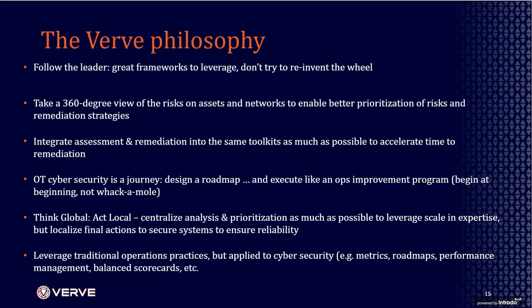I'll hand over to Rick to talk through the philosophy we bring to the OT cybersecurity journey. Our philosophy: first, follow the leader — there are a number of great frameworks to begin with, so don't reinvent the wheel. Second, take a 360-degree view of the risks — don't just focus on one type of risk at a time; build a full view of risks and vulnerabilities in your environment so you can prioritize them.